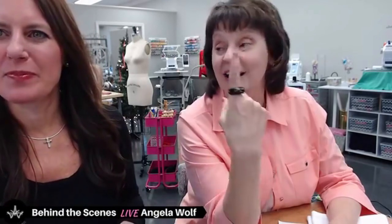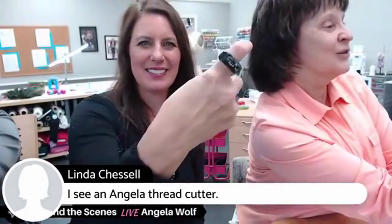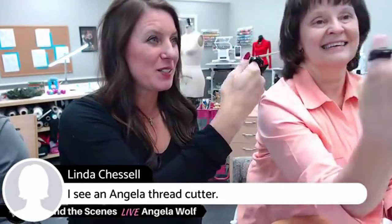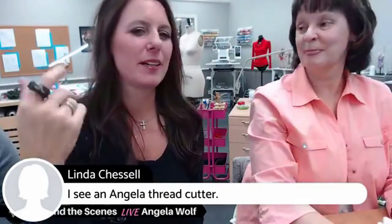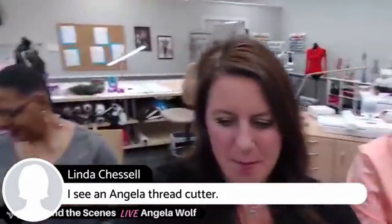Linda says she sees an Angela thread cutter. Yes, thread cutters — Carrie's got one too, I've got one too. These are cool new thread cutters! Love these — just don't flip your hair.